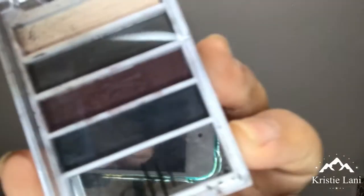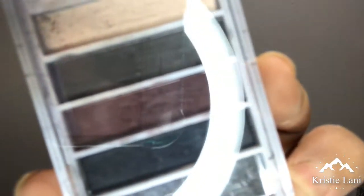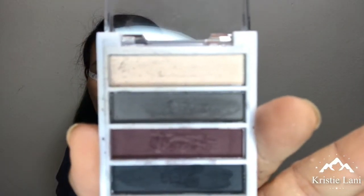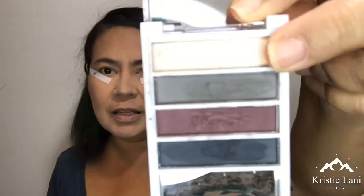Today I'll be using this eye shadow palette — I've only used it once before and I didn't like the outcome of that video so I didn't post it. I just got this one recently in my Christmas package. It has lid, crease, and liner shades.